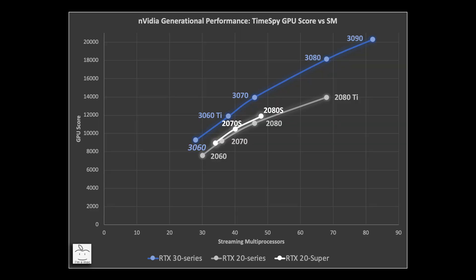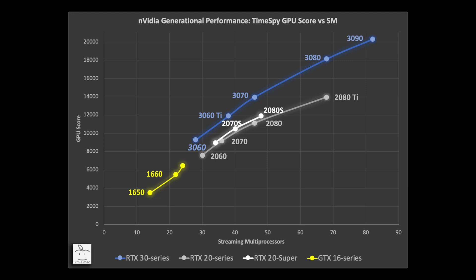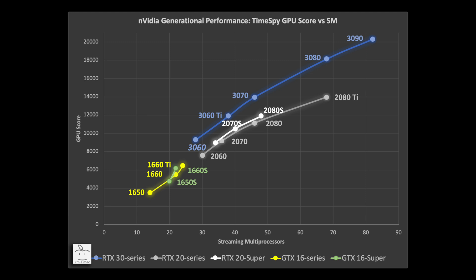If you have a GTX 16 series card and want to know if you should upgrade, let's plot the Turing-based cards starting with the 1650, 1660, and 1660 Ti, and also add the Super refresh cards — the 1650 Super and the 1660 Super. The upgrade from a 1660 Ti is on the order of 40% and borderline. With the 1660 Super so close in performance, I would say that one is also borderline — you could skip this upgrade depending on what games you play. However, if you have one of the other cards, it would be a worthy upgrade.